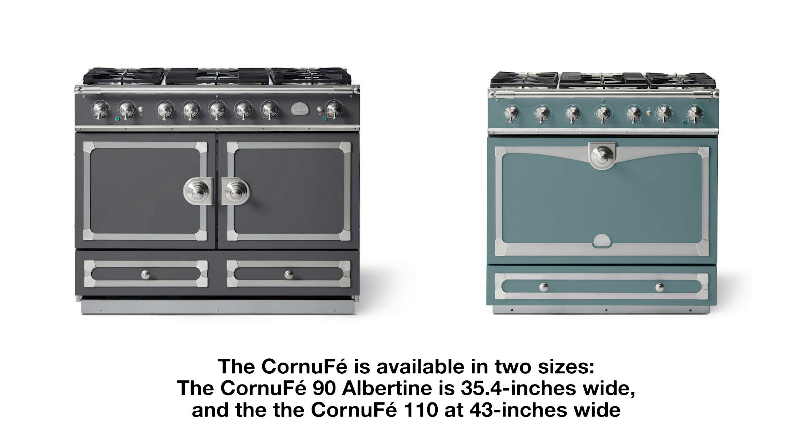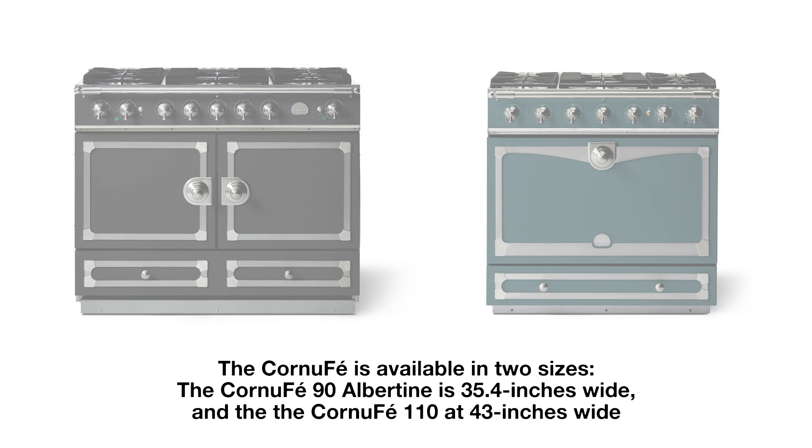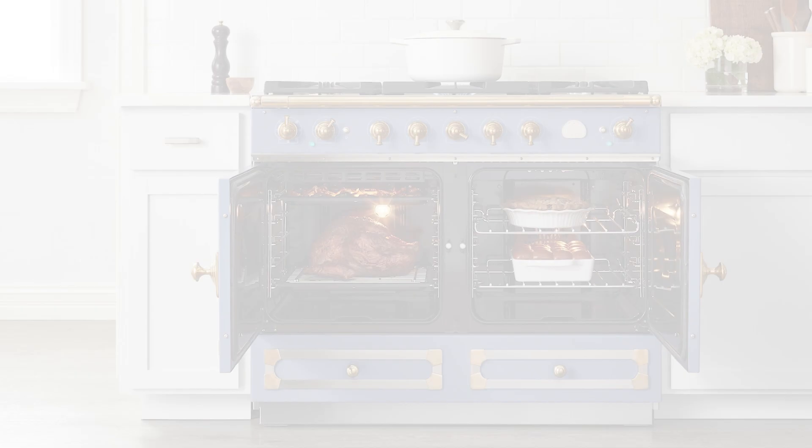Both Cornufays have the same top — either five gas burners with a center 17,000 BTU max burner, or a five-zone induction top. The 43 inch is a double oven, whereas the 35.4 inch is single. 43 is an odd dimension, especially in the U.S., so people customize the kitchen around the odd-sized range.